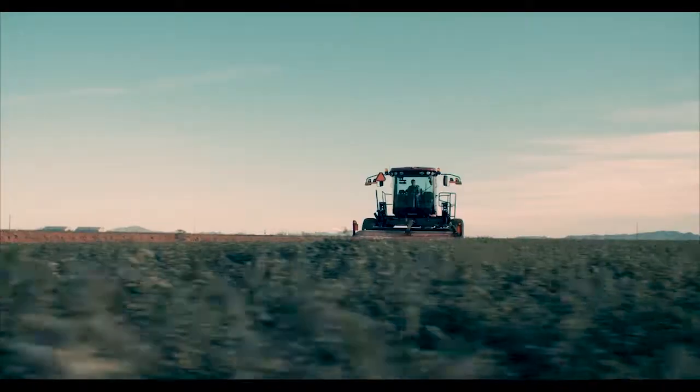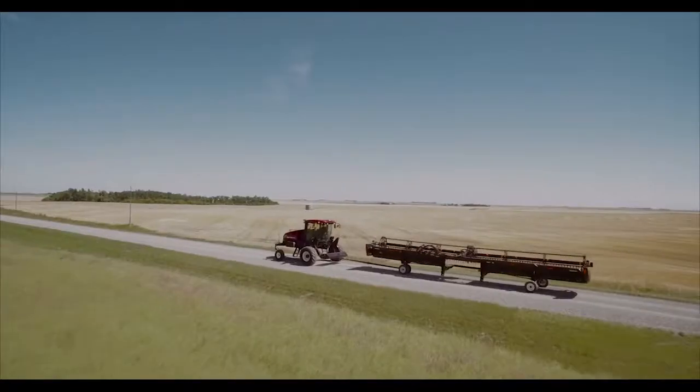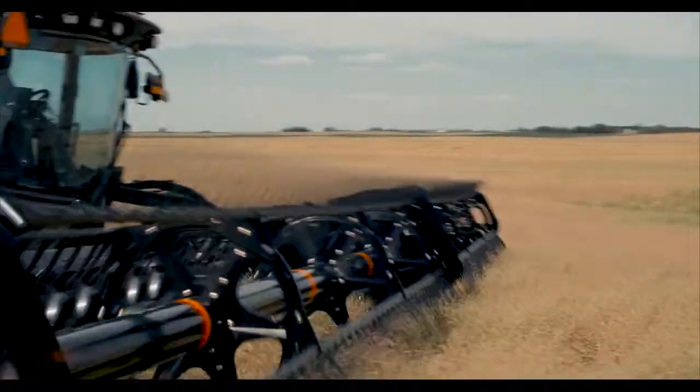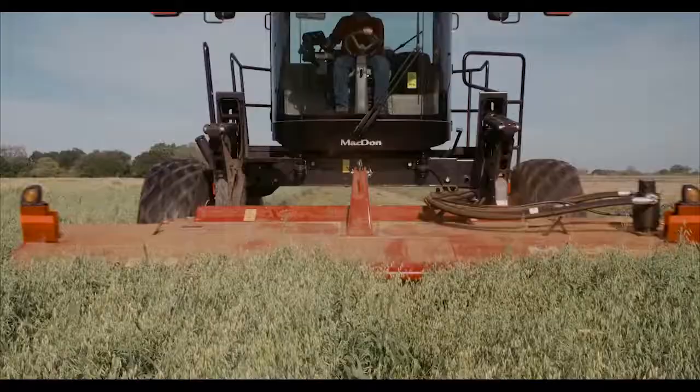MacDon's all-new M1170 windrower delivers power, performance, comfort, and speed. This new windrower takes harvesting performance to the next level and continues MacDon's tradition of bringing innovation to the field.